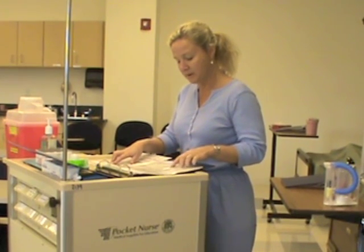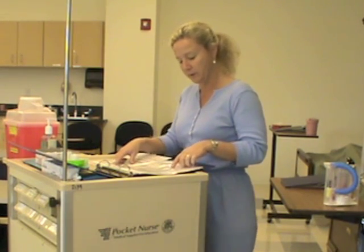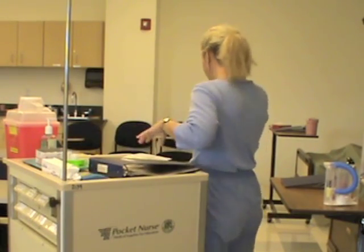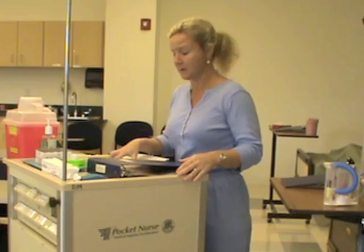The physician did not write the rate of infusion on the ampicillin, so I'm going to look that up in my drug book or call the pharmacy and verify how quickly it should run. I found out that it needs to be infused over 30 minutes.